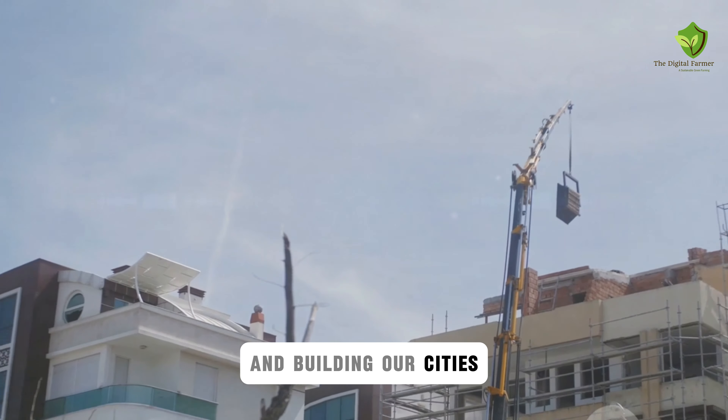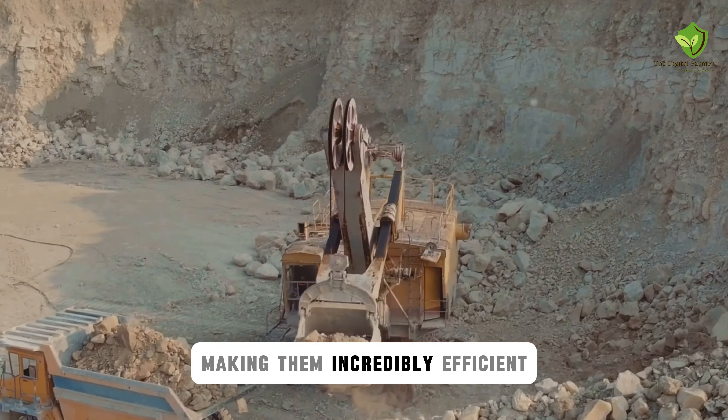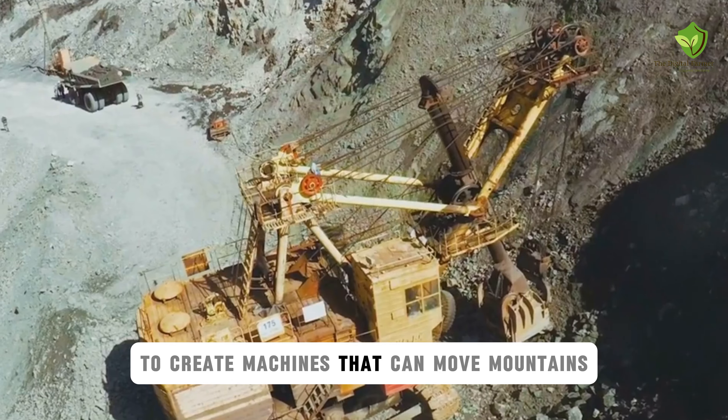Alright folks, prepare to be amazed by the sheer power and engineering marvel of the hydraulic mining shovel. This beast is like the Tyrannosaurus Rex of the mining world, with a bite that can take down mountains and a strength that is unparalleled. These shovels are gigantic, with buckets that can hold up to 120 cubic yards of material, making them incredibly efficient. Instead of tracks like a bulldozer, they use hydraulic legs that allow them to walk across the mining site with ease and precision. The bucket is powered by hydraulic cylinders that can generate thousands of pounds of force, enough to rip through solid rock effortlessly. They can load haul trucks in just a few scoops, dramatically speeding up the mining process and reducing operational costs. The hydraulic mining shovel is a true testament to human ingenuity and our ability to create machines that can move mountains and reshape the earth.